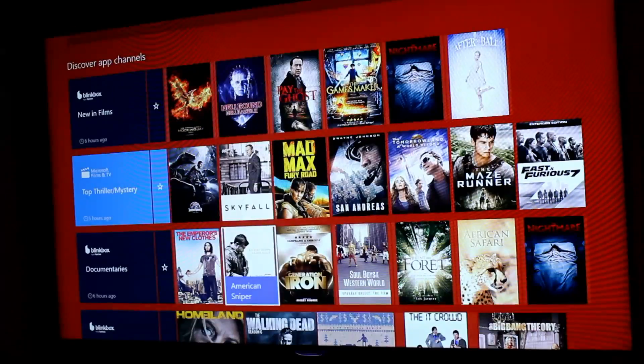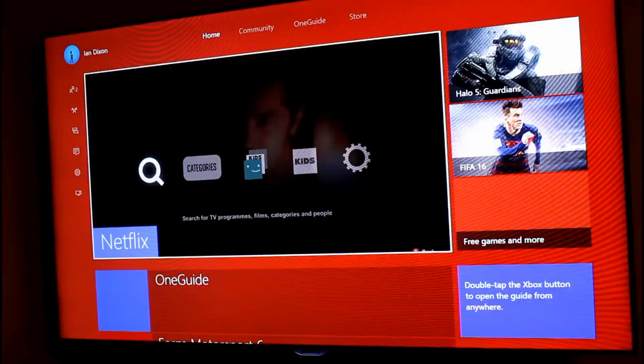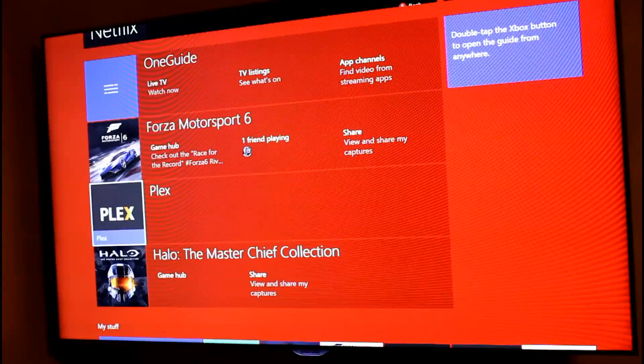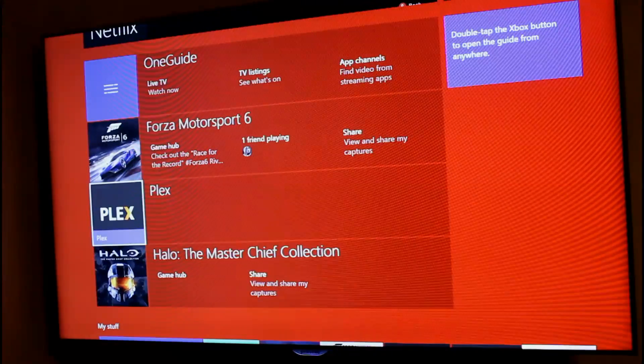It would be great if you could link in with Plex or MB or one of the other media services so you could see your own stuff in there. All of this content is from other providers and none of it is my own, which is stored on my Plex server and my MB server. I'd like to see that included — put it all together and you'd have a really great powerful system. As it is, you'd be using MB through the browser or the Plex app as separate apps, but I'm sure they could get those in at some point in the future. So that's the new Xbox Dashboard Entertainment Features with OneGuide, coming out November 12th.